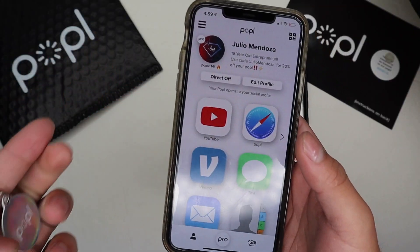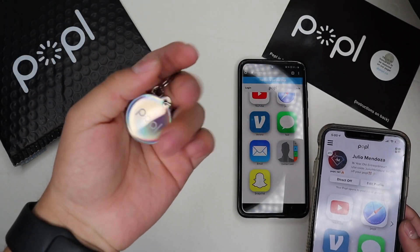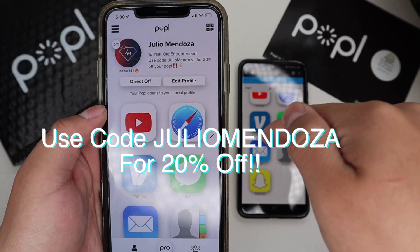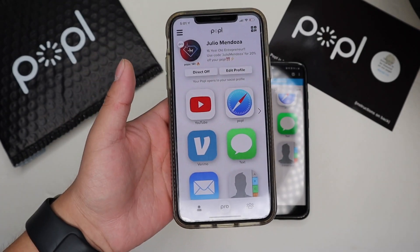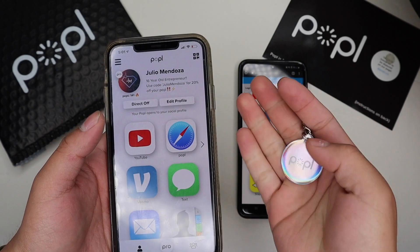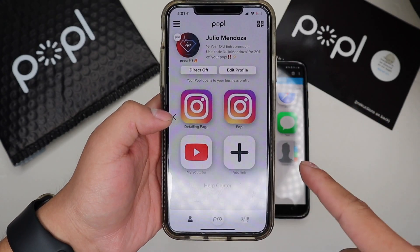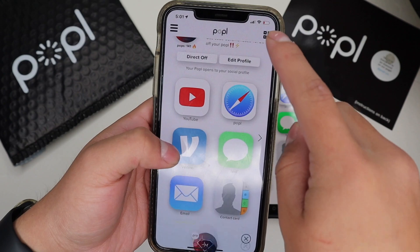Not only that, but Popl is also waterproof, so you don't have to worry about it getting wet and breaking. It's made of a really nice and durable material that's meant to last. Popl Pro is $2.99 a month and you get features like social and business mode, the ability to add multiple links with custom titles, the pop map, analytics, top apps, and streaks — all making it super easy and efficient to share your information.